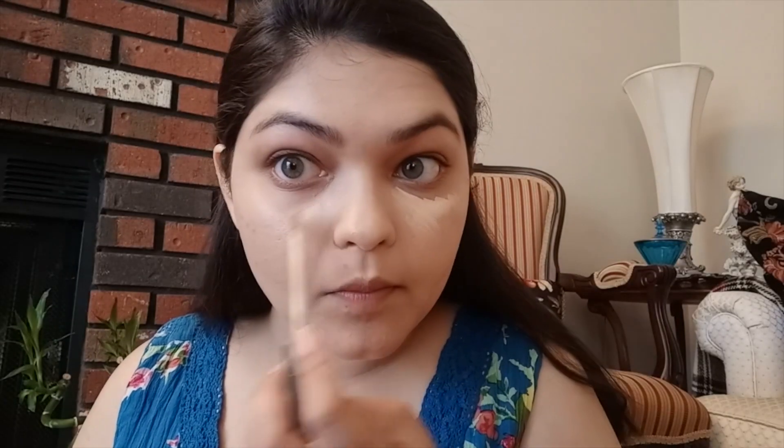So the next product I'm using is the Maybelline Fit Me Concealer in 20 Sand. And now I'm going to use the same concealer on my eyelids.